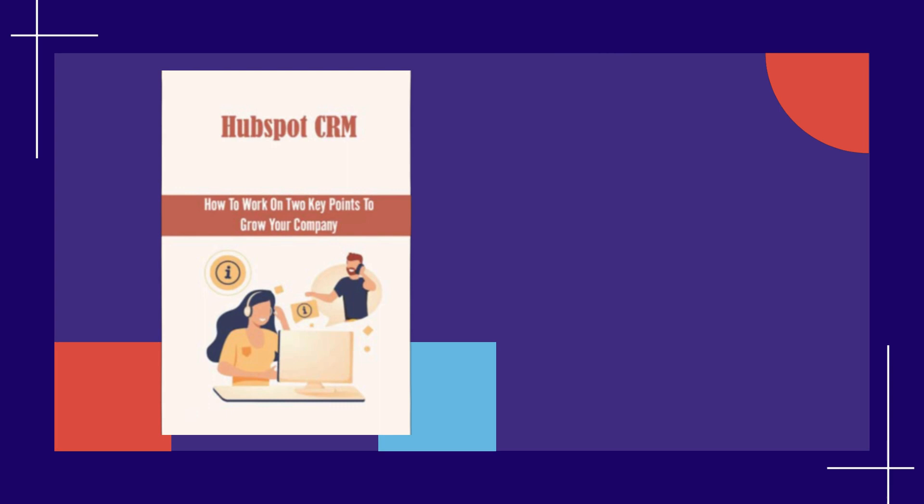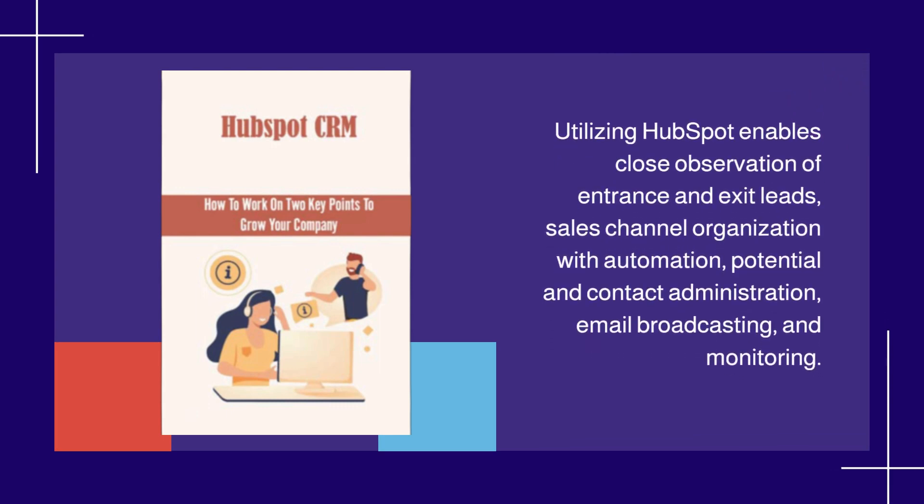Utilizing HubSpot enables close observation of entrance and exit leads, sales channel organization with automation, potential and contact administration, email broadcasting, and monitoring.